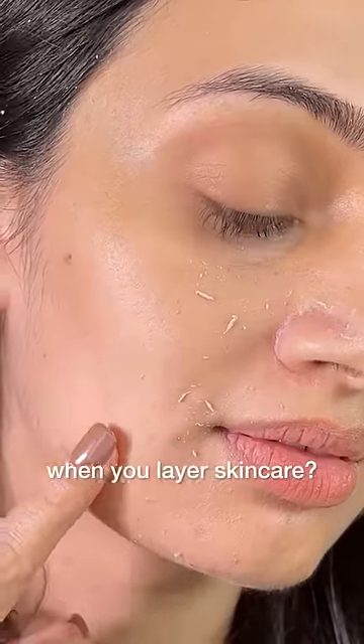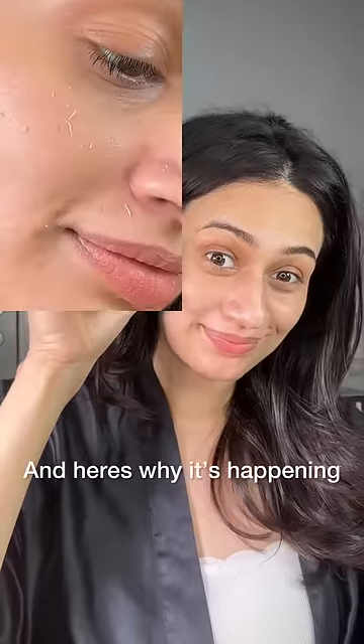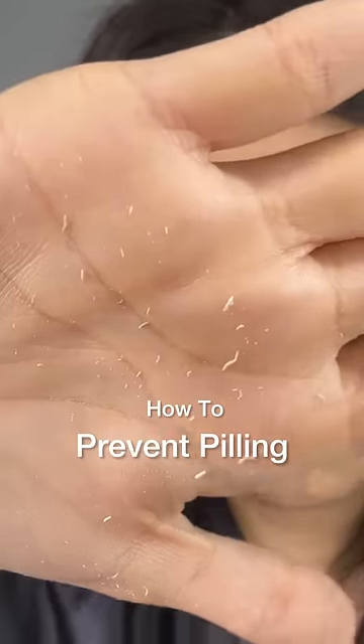Does this happen to you when you layer skincare? This is known as pilling, and here's why it's happening and how you can prevent it.